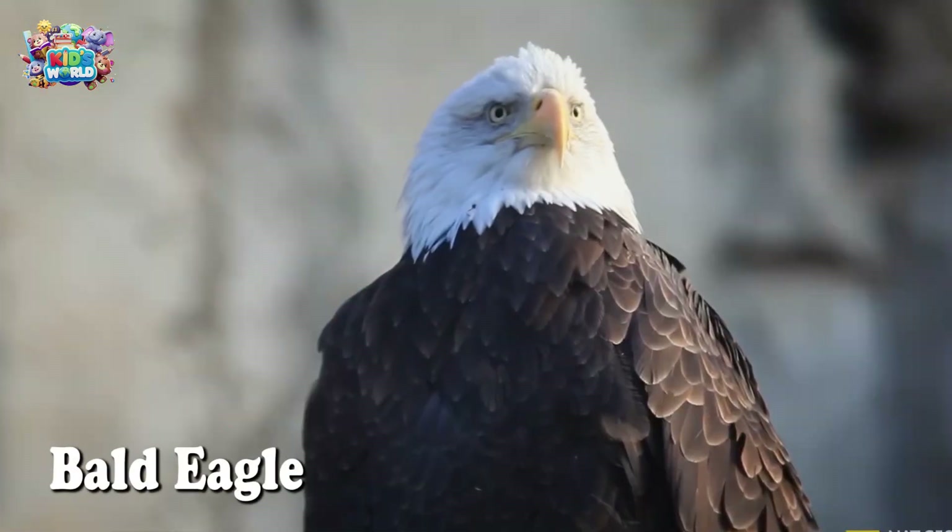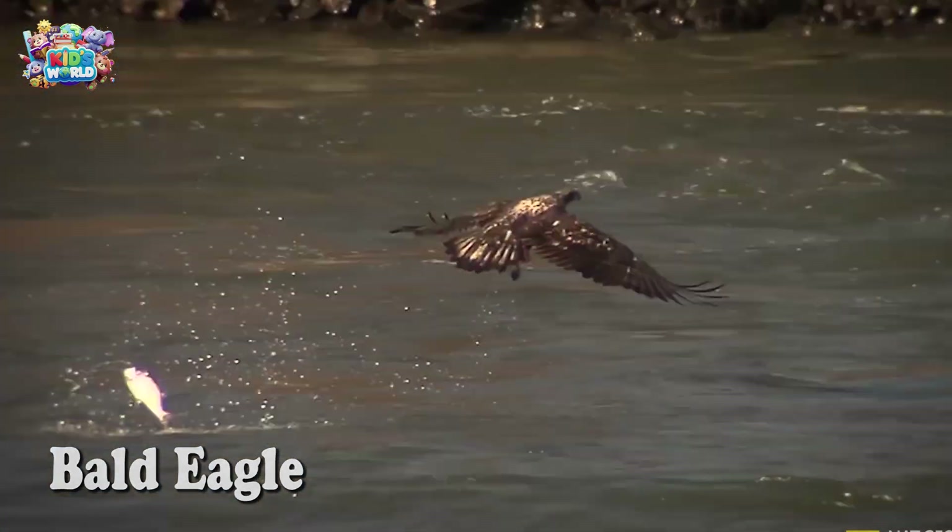Look at that eagle soar! The bald eagle is a symbol of strength and freedom. Did you know their eyesight is eight times better than humans?